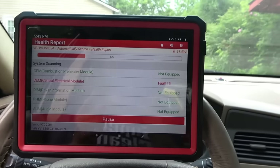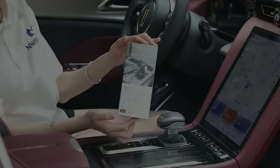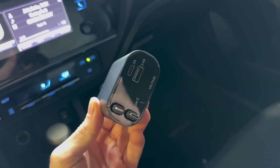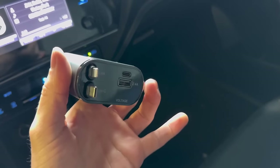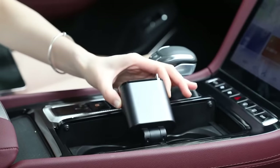This upgraded retractable car charger features dual connectors for iPhone and Android Type-C devices, along with USB and PD ports for rapid charging. With the ability to charge up to four devices simultaneously, it's perfect for families and road trips.